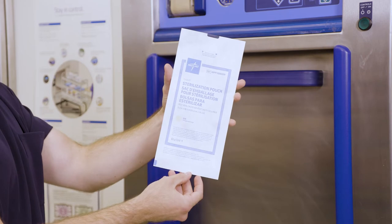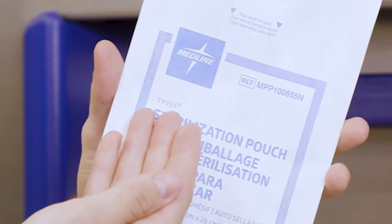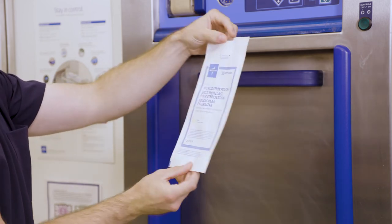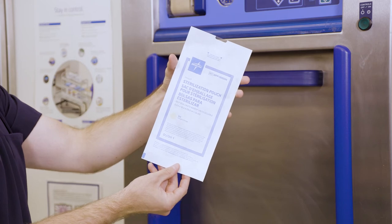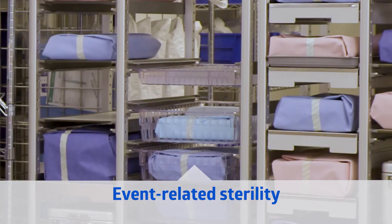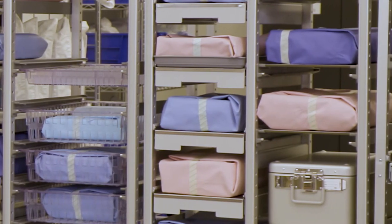For low-temperature sterilization, such as hydrogen peroxide and ETO sterilizers, we offer Tyvek sterilization pouches. We use a colorless transparent film to differentiate from paper pouches. They come in both heat-seal tubing and self-seal closures. Unlike most competitors, event-related sterility can be practiced, as opposed to expiration dating post-sterilization, eliminating the need to track sterilized pouch inventory.